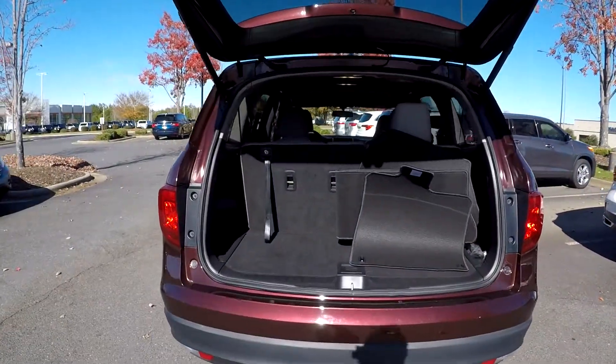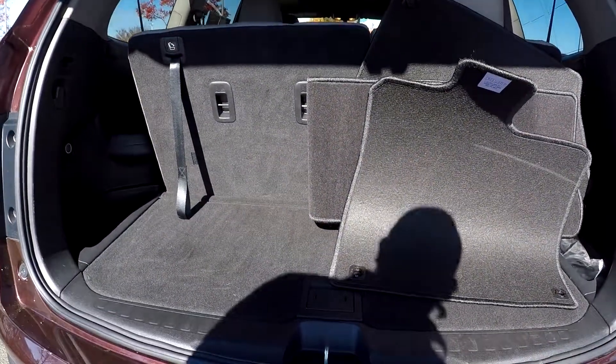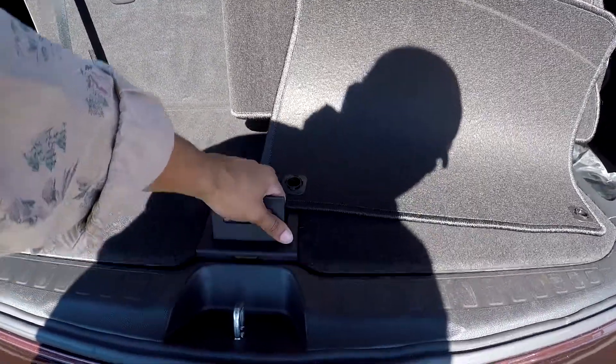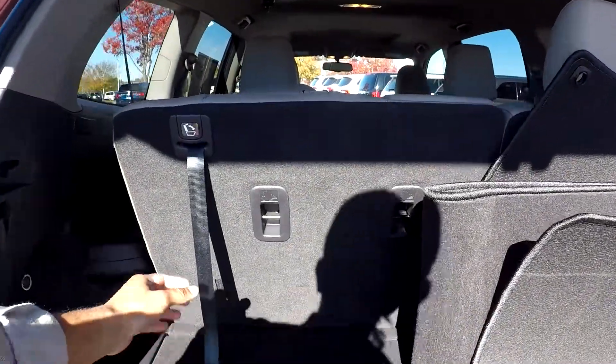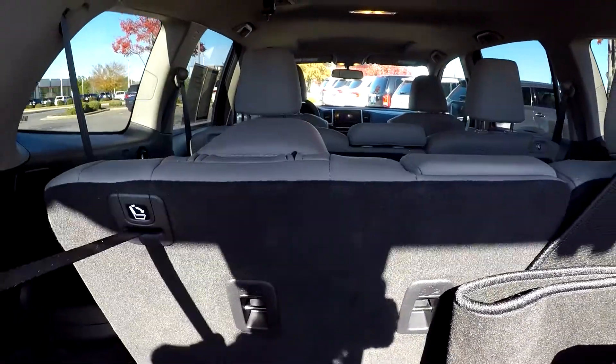Coming to your cargo area, we'll show you that you do have pretty good space back here. You also have an additional storage space underneath, and the original mats are placed here. If you need more space, you can release these seats down for additional room.